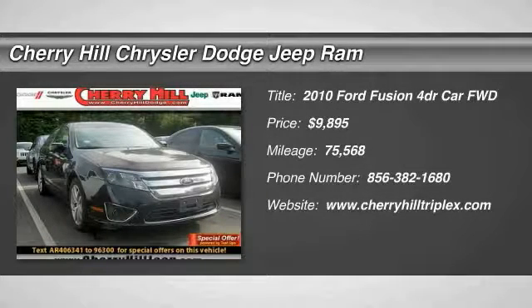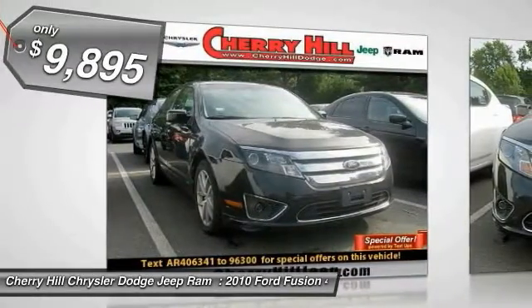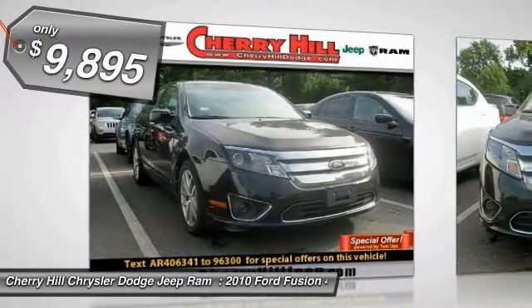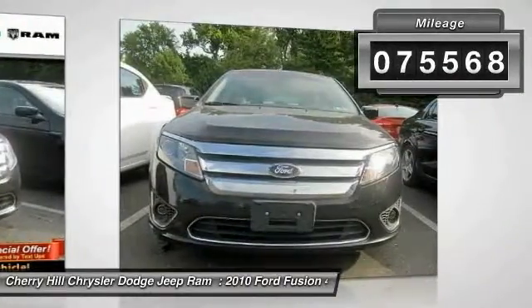You are going to love this 2010 Fusion. You can have both impressive power and great economy in a Fusion, and it is priced below $10,000. This vehicle has less than 80,000 miles.